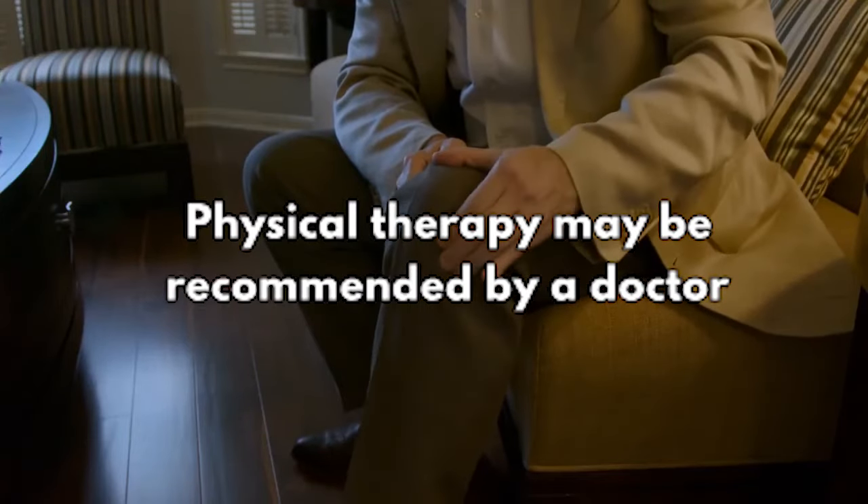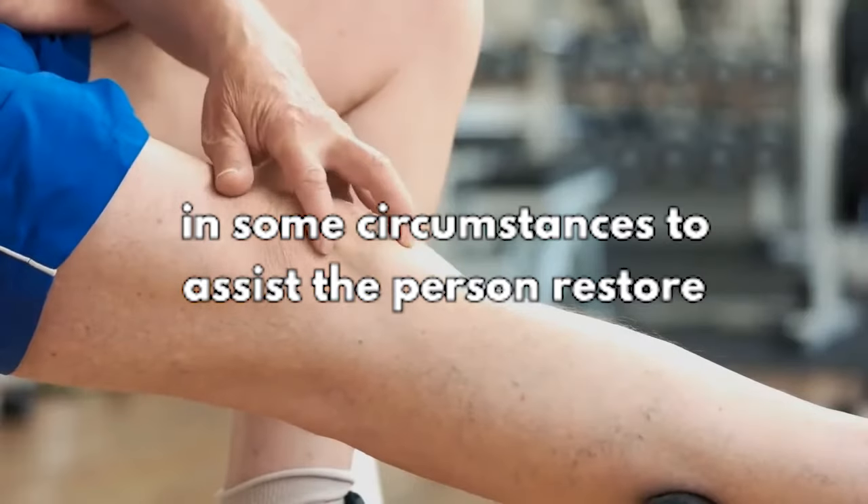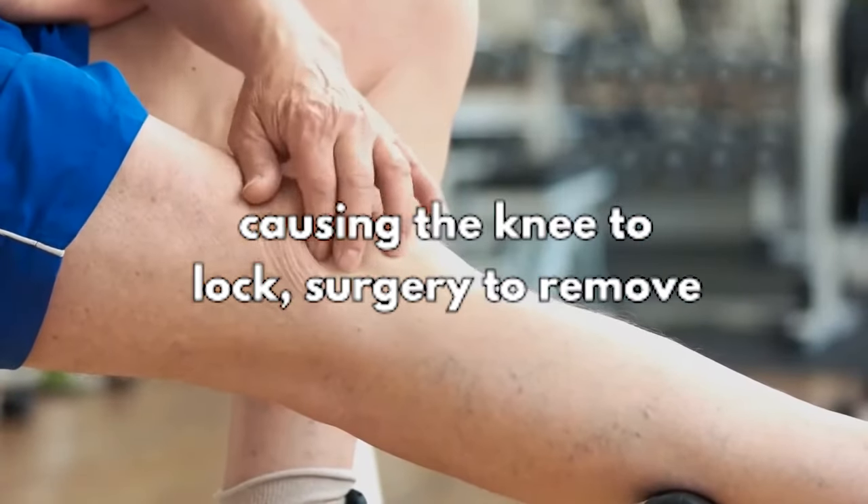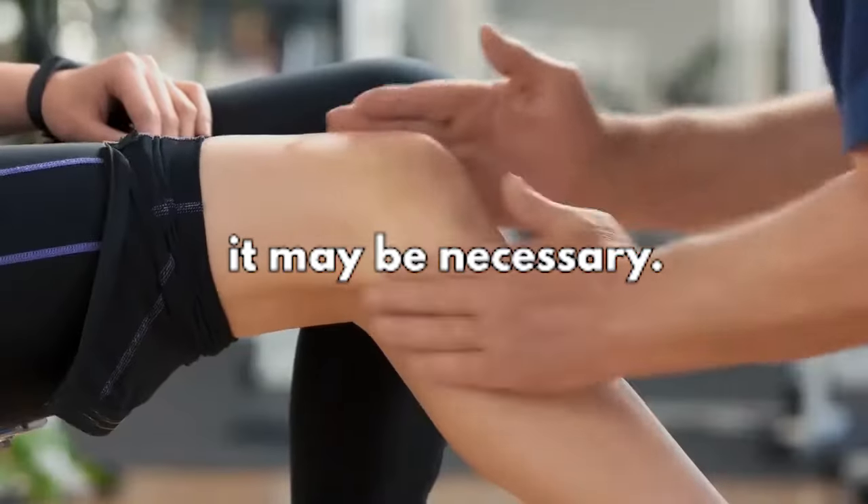Physical therapy may be recommended by a doctor in some circumstances to help the person restore knee joint mobility. If a loose piece of cartilage or bone is causing the knee to lock, surgery to remove it may be necessary.